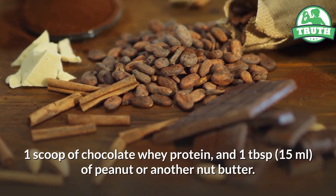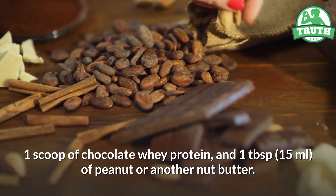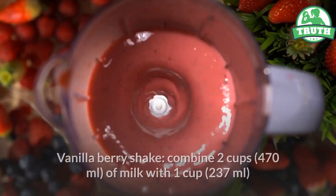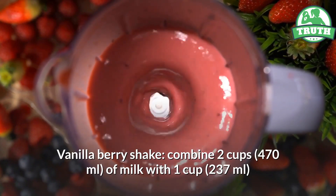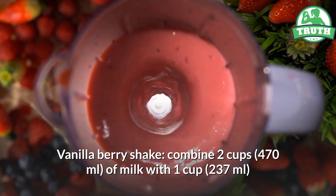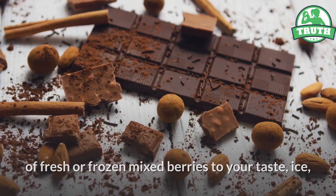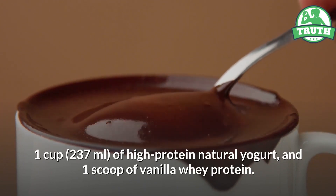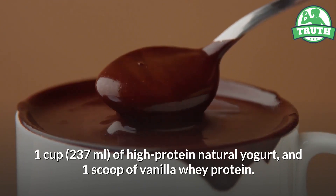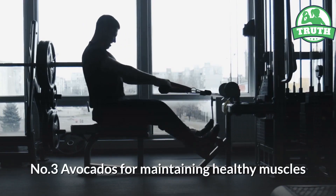...of chocolate whey protein, and one tablespoon (15 ml) of peanut or another nut butter. Vanilla berry shake: combine two cups (470 ml) of milk with one cup (237 ml) of fresh or frozen mixed berries, to your taste, ice, one cup (237 ml) of high-protein natural yogurt, and one scoop of vanilla whey protein.